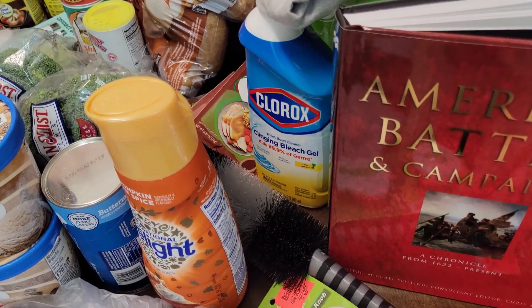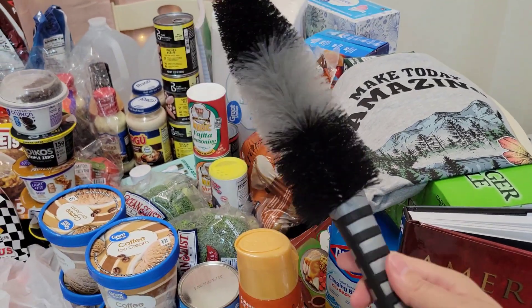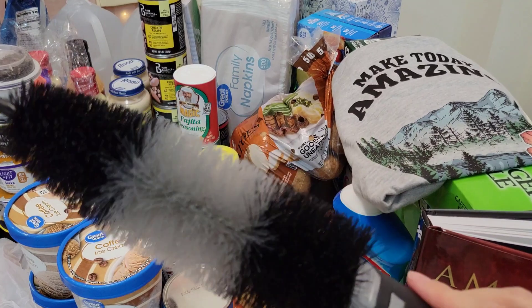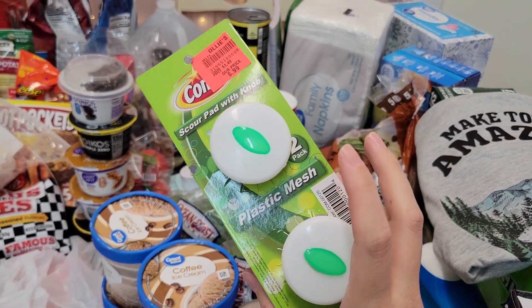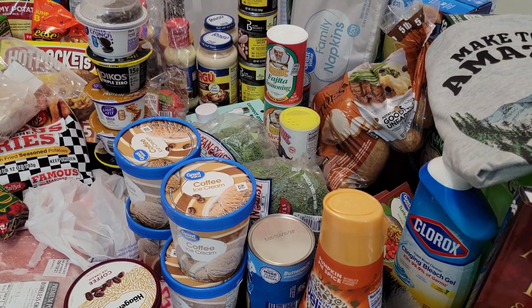Also from Ollie's, I got this brush right here — a car detail brush for your tires, for $1.99. And these Comet mesh pad dish scrubbers for $0.99. Those are great to use for your stove, microwave, all sorts of stuff.